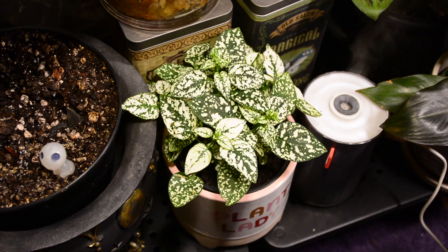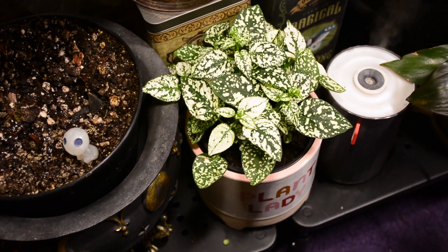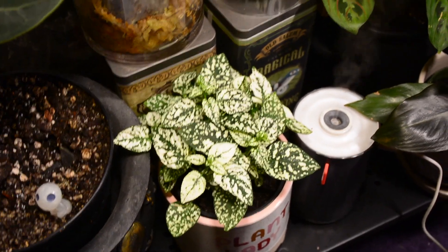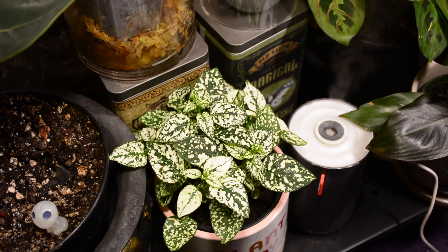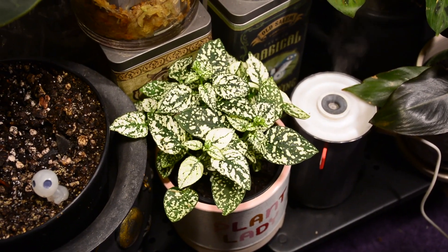Prior to this polka dot plant, every time I had ever bought one of these or a nerve plant, they die almost immediately — I look at them wrong and they die. But I've had this one for about two weeks now and it looks pretty good; it's actually putting out lots of new leaves. Maybe it just likes being next to the humidifier. So far so good with this one.